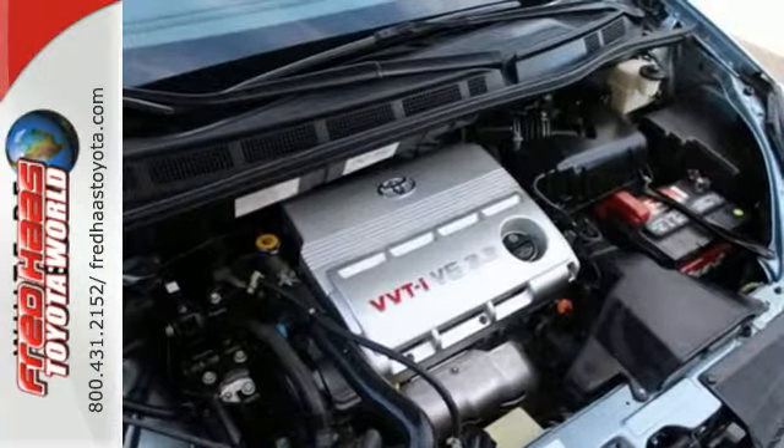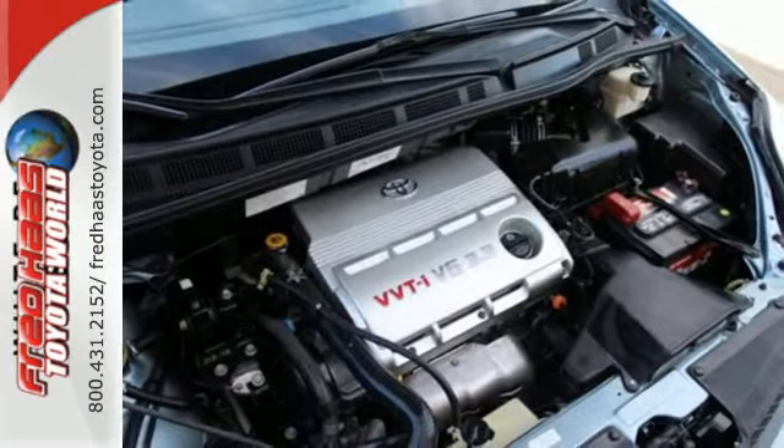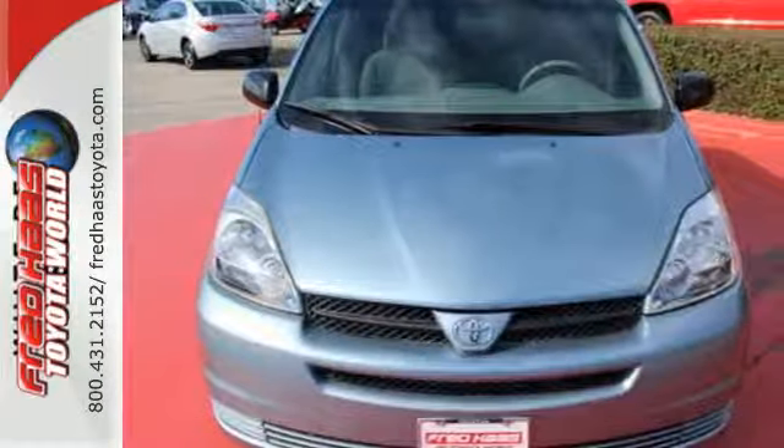Toyota engineering excellence, quality and reliability make this Sienna an outstanding value. See it for yourself today.